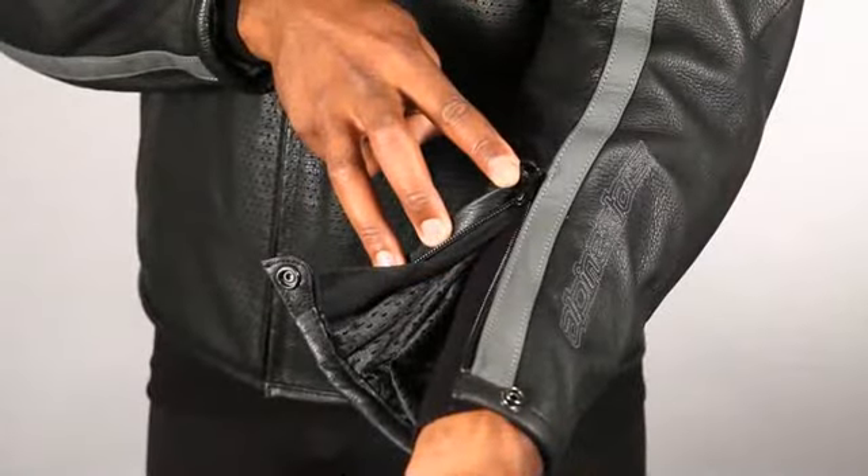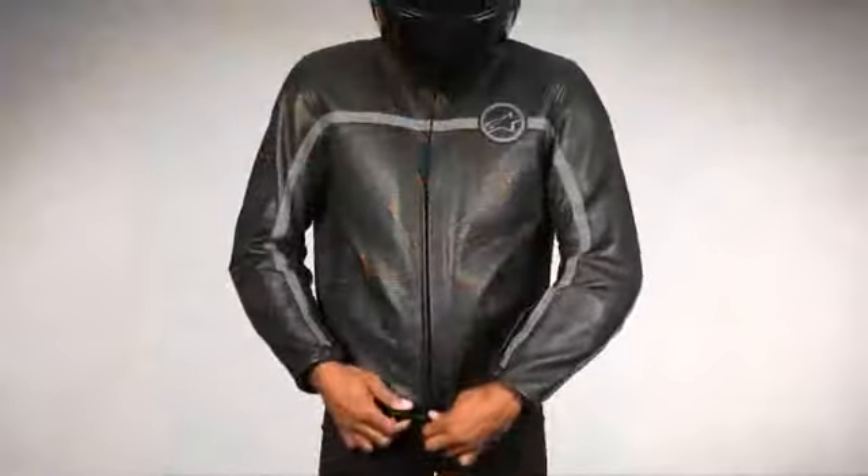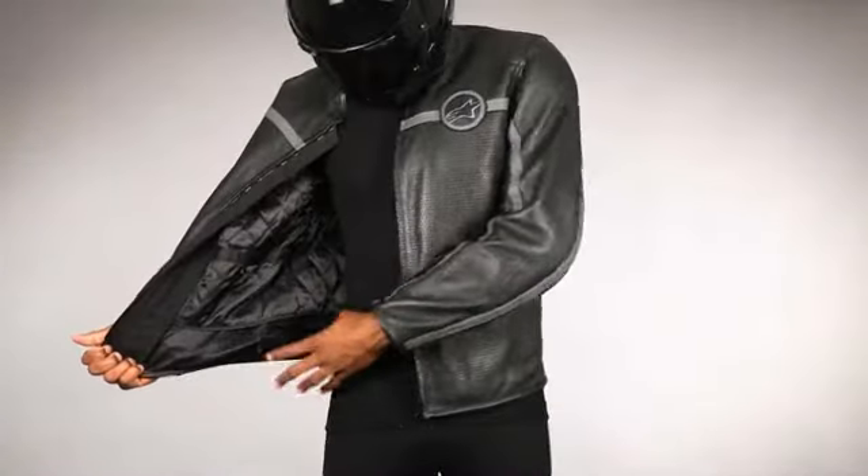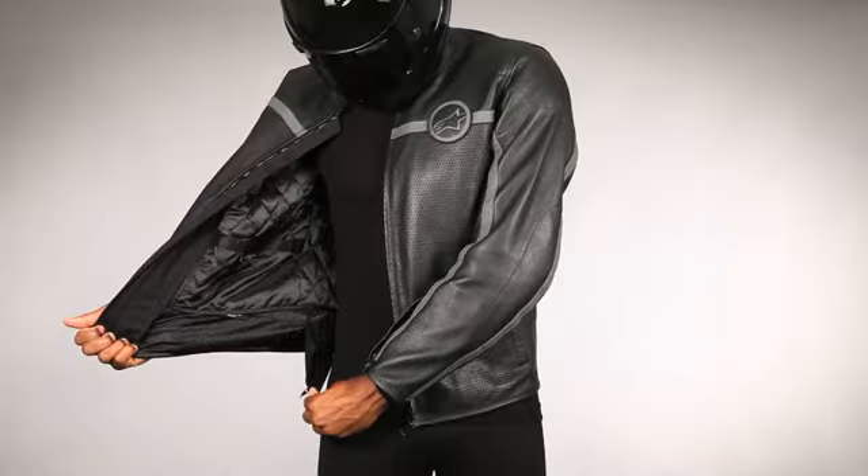Wrist and waist adjustments allow you to tailor the fit of the jacket for both riding and casual wear. Further versatility is afforded by a waist connection zipper for connection to a wide range of Alpinestars leather and textile pants.